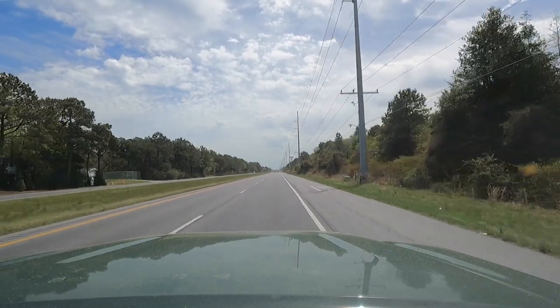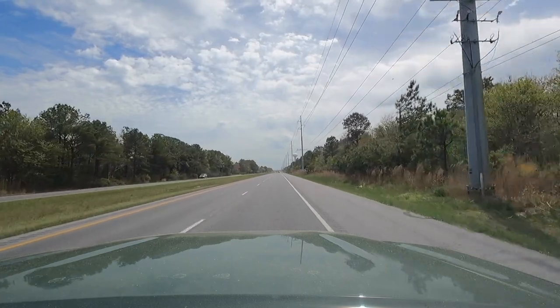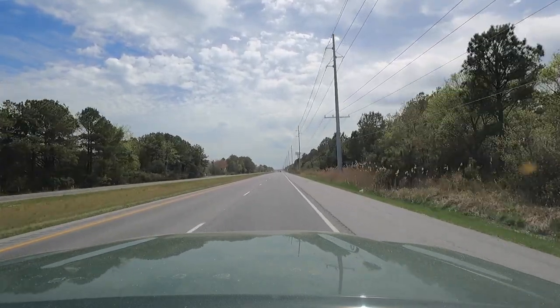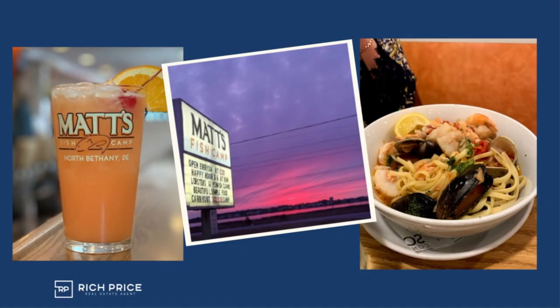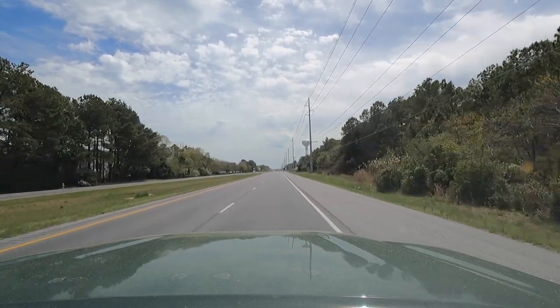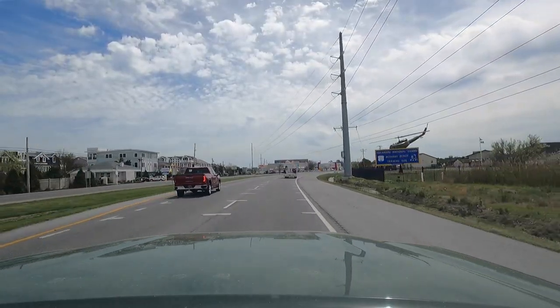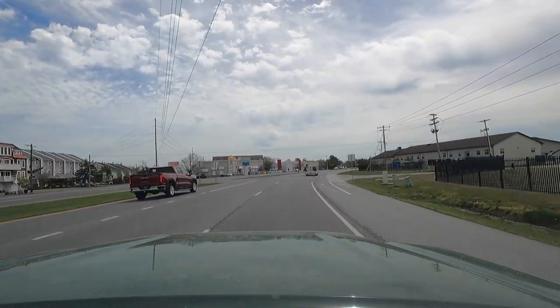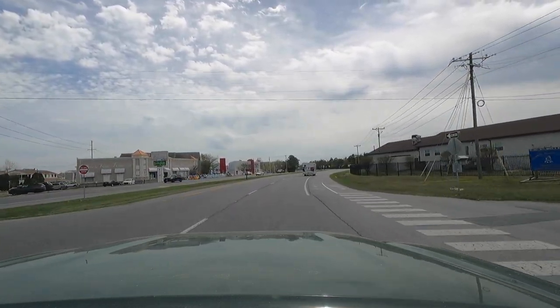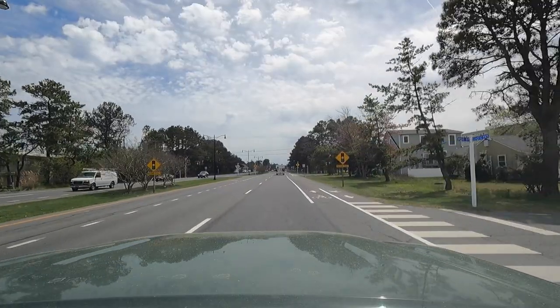As we make our way into town Bethany, where the boardwalk and everything is, that's where the majority of your restaurants, shops, and things to do are going to be. There are a few up this way in the north, like Matt's Fish Camp, and I think there's a Blue Coast seafood restaurant — that's pretty much it up this way. We're almost in town here. Coming up on the right, you've got the Delaware Army National Guard base that you might recognize. We'll cruise through here and take you towards the boardwalk downtown area.